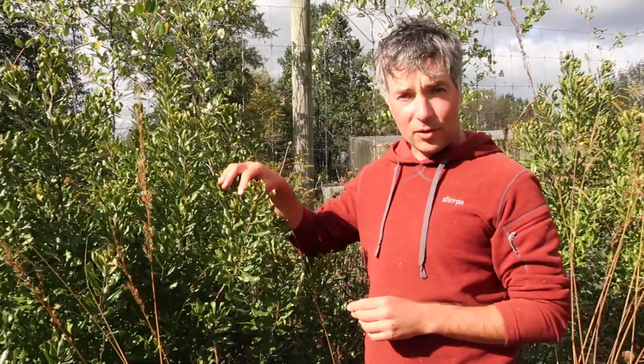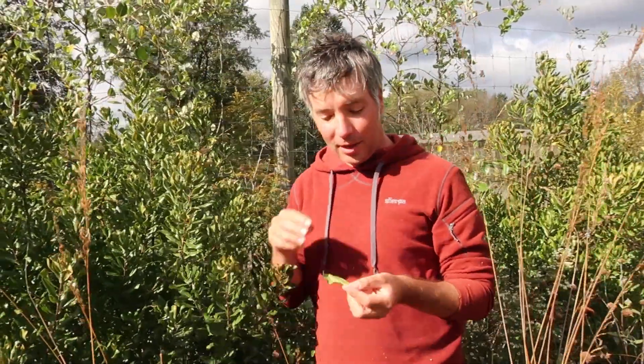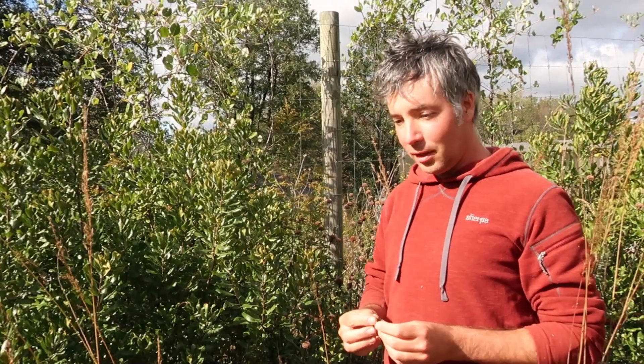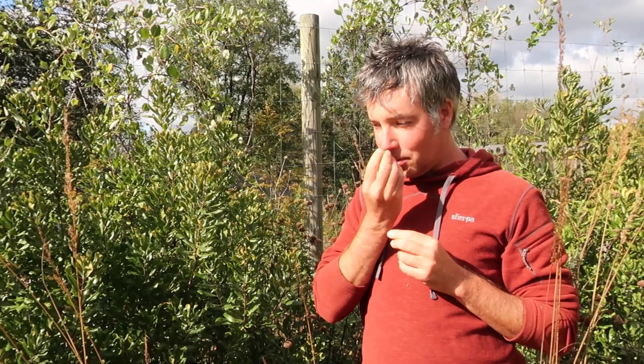It's a deer resistant native shrub. One of the things that appeals to me about Bayberry is it has these really lustrous, reluctantly deciduous — definitely not evergreen — but long-lasting leaves that are really nicely aromatic. They've got some overtones of citrus and definitely of Bay.